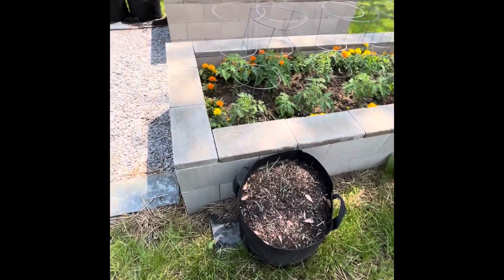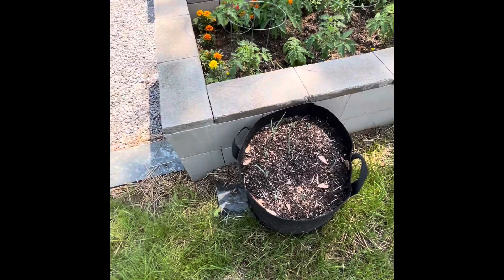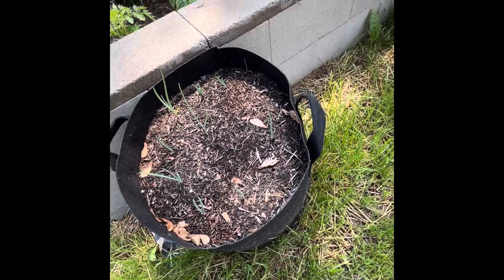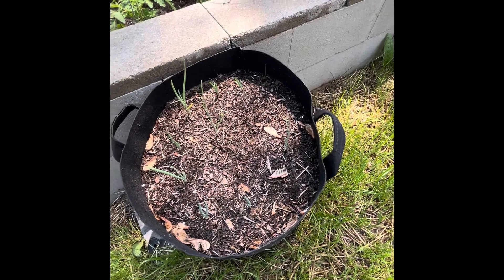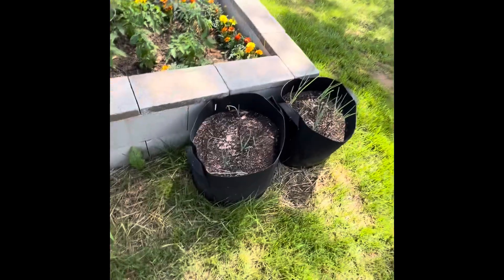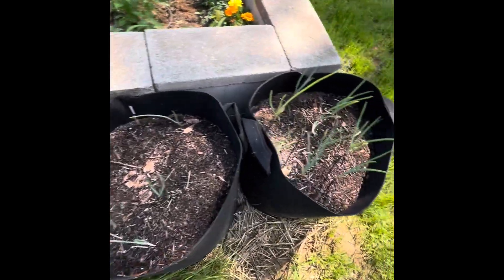All right, here we are. Onions are looking good. These were the red onions — they've been taking a little longer to come up, but they're looking good so far. And then down here, these are regular yellow onions and you can tell.